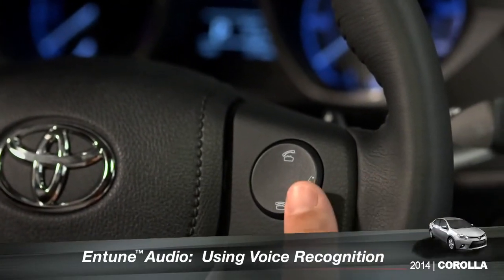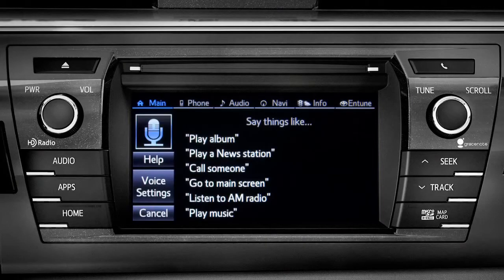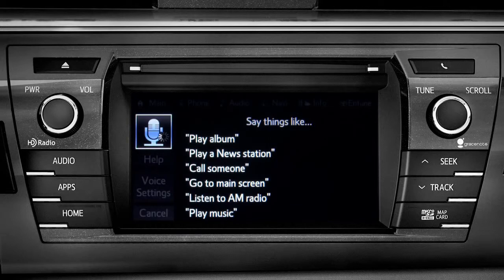To use the voice recognition system, press the talk switch on the steering wheel. How may I help you? The voice command screen will appear with a list of sample commands. Command categories are listed across the top of the screen. After you hear the beep, you can say one of the category names or use a more specific command. For instance, you might say, find a restaurant. You can continue by answering the voice prompts.